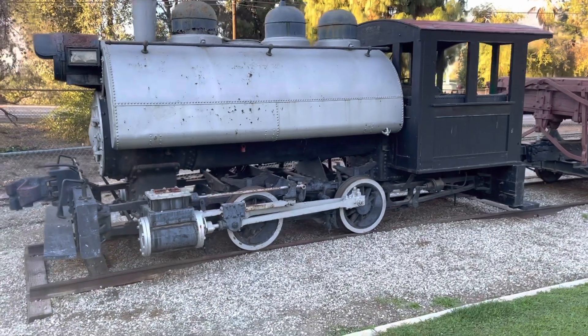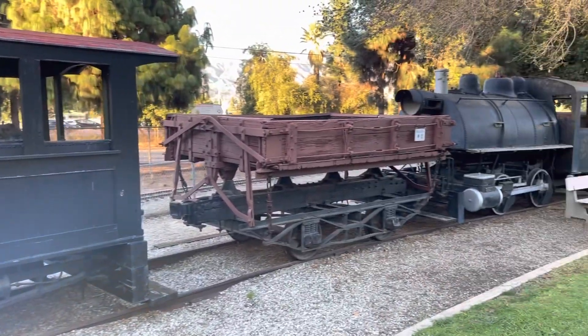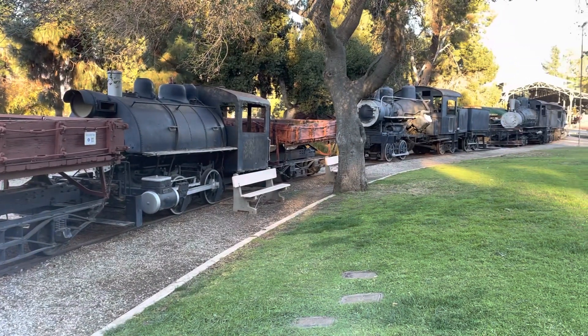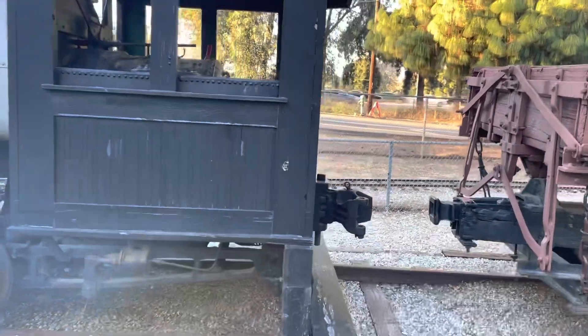This is the Los Angeles Harbor District No. 31, an 0-4-0T built in 1921 by Davenport. The Los Angeles Harbor Port in San Pedro is artificial and completely man-made, and these engines and side dump cars were used in creating it.